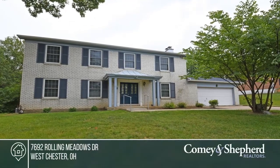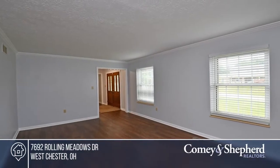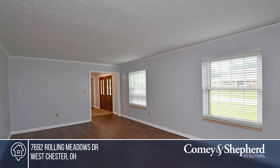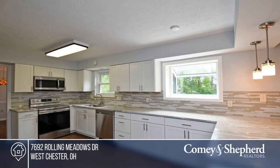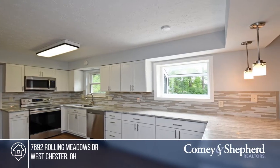This home is totally renovated, featuring four beautiful bedrooms, two and a half baths with a finished lower level. A large new kitchen boasts a granite counter and stainless steel appliances. A new bath is included. The house has a luxury vinyl plank floor throughout.